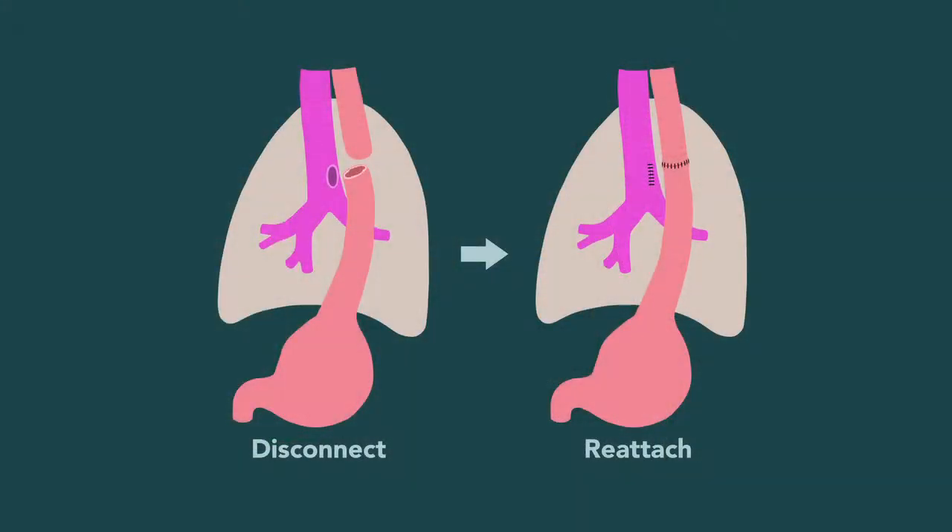We need to divide the connection between the lungs and the stomach, because otherwise there is contamination of the lungs from the secretions of the stomach.